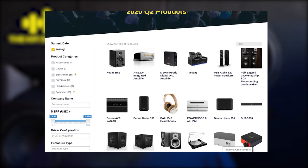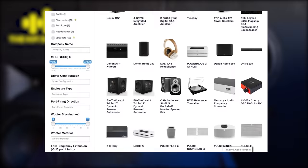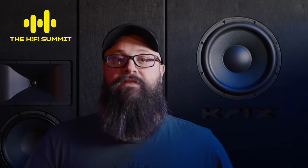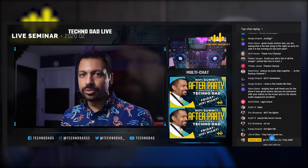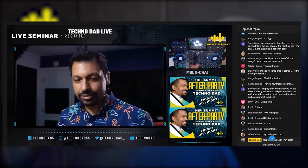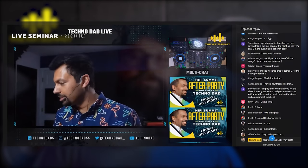They had companies like Denon, Klipsch, SVS, JTR Speakers and many more involved in giving presentations, as well as many of these companies offering up prizes. At the end of each day, Technodad would fire up his DJ equipment and you could jump on the live stream and chat to other people in the community — it was just a really fun way to finish off each day.